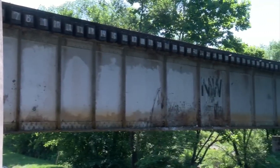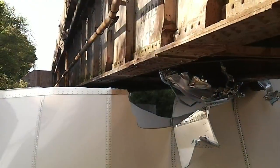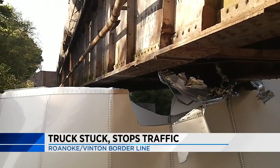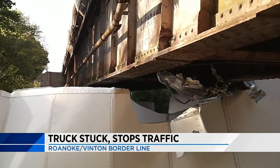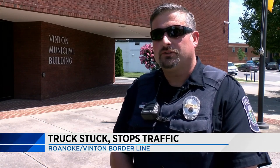This train trestle on Wise Avenue Southeast travels the border of Roanoke and Vinton. Vinton Police Sergeant Scott Hurt says it's not unusual to see a truck get stuck underneath it. We normally have incidents with trucks hitting that trestle every few months — probably every three to four months, I would estimate.